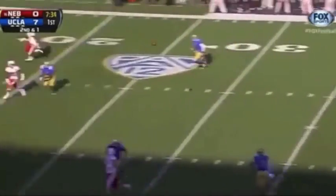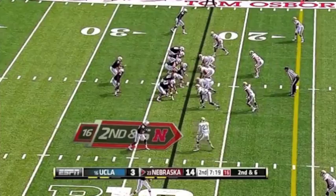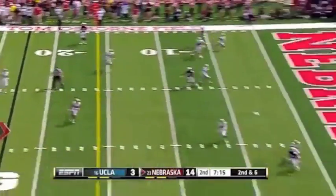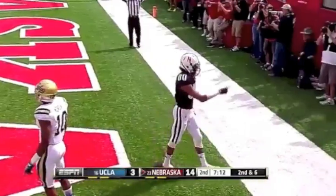Play action, Martinez over the middle. Taylor Martinez throws to the corner of the end zone — caught! Touchdown, Kenny Bell!